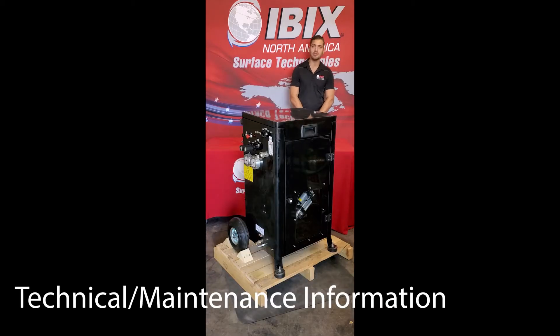Hi everyone, I'm Jay Campbell, the technical trainer here at Ibex North America. Today I want to go over some general setup as well as maintenance for the Maximus Flame Spray System.